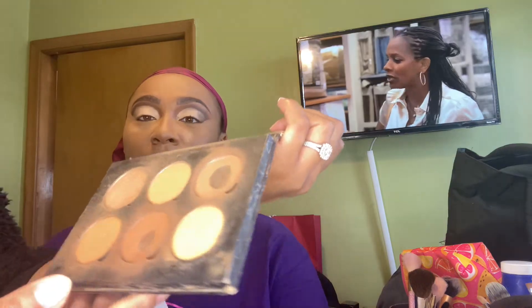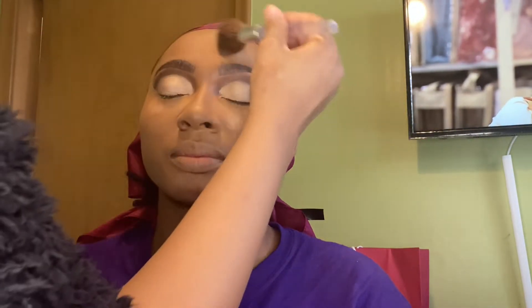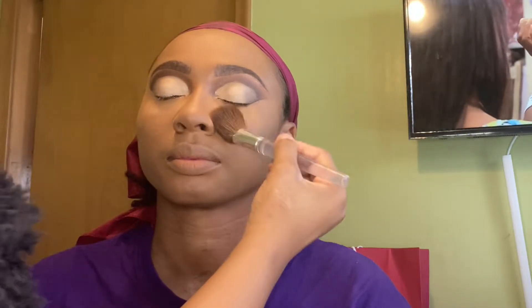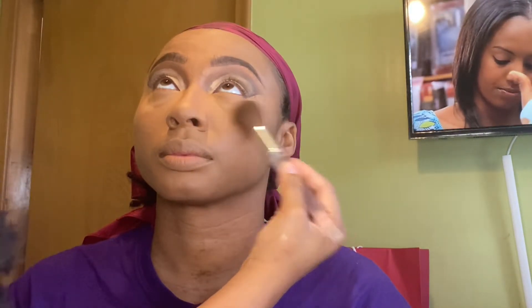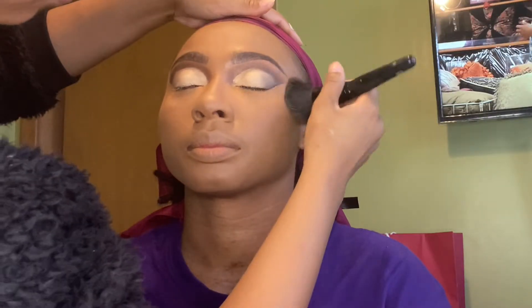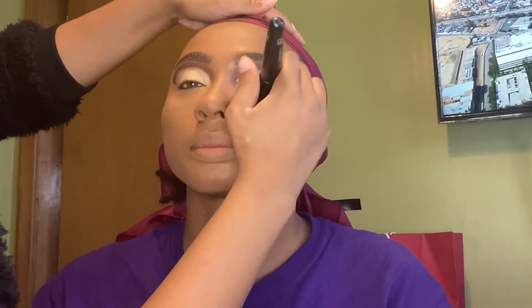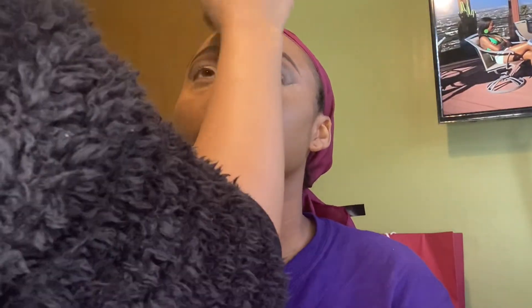I'm taking my Anastasia Beverly Hills Contour Palette and mixing that dark brown shade and that lighter brown shade together, and I'm just dusting off the excess powder. Now I'm using that same brush I used for foundation and pressing the powder into the skin — I want to make sure everything just looks flawless.